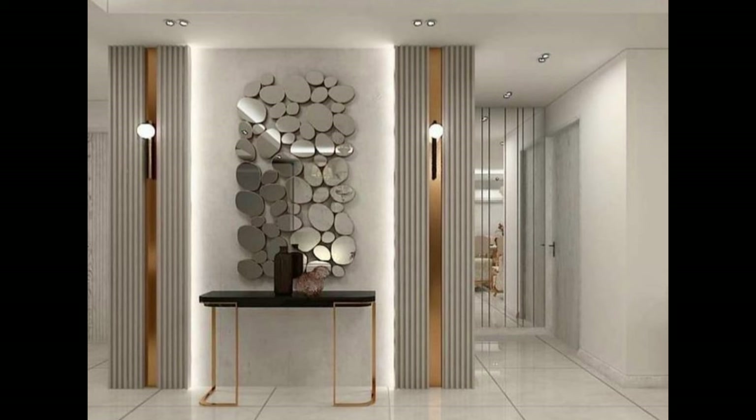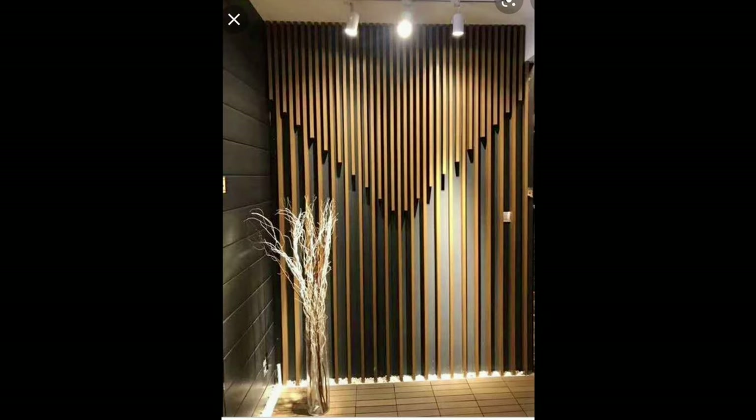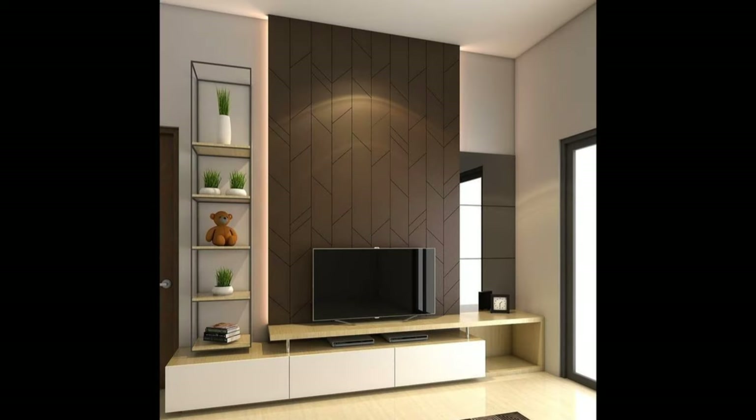Staircases present opportunities for pictures. Pictures on the wall running along the staircase incline can be used effectively as a design element. The main floor wall of the staircase offers more opportunities for pictures. The landing wall as seen from the foot of the staircase is a great place to display one or more pictures.